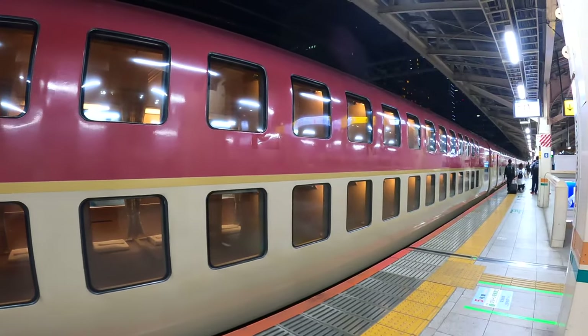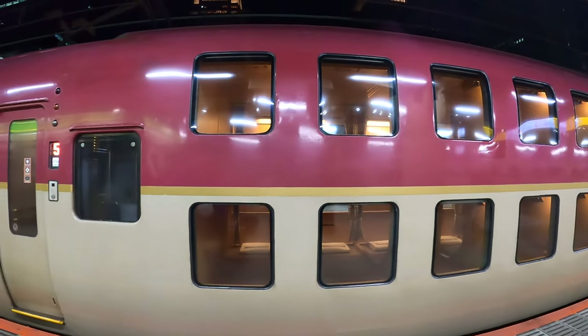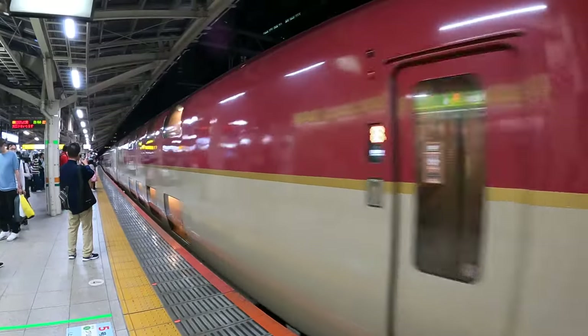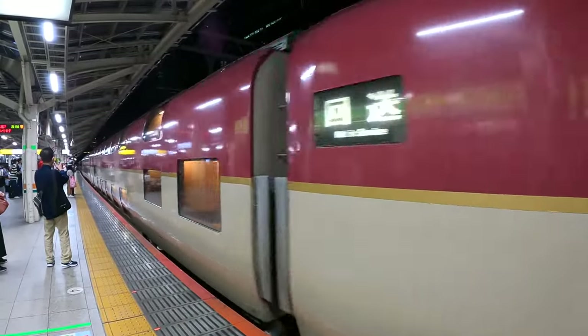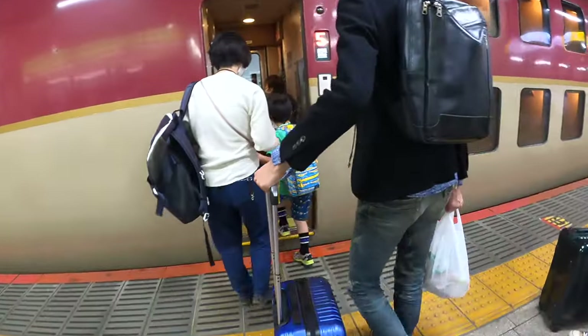There she is — huge and beautiful. From the outside, you can see the yellow lights from the different cabins, while the windows are big enough for you to see what's inside. Personally, I'm super thrilled to see it. I've been wanting to ride it since I saw it on John Dub's Only in Japan video.